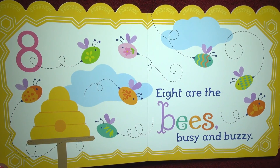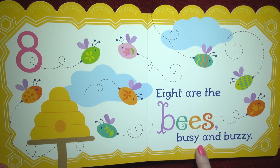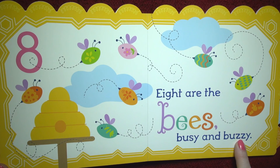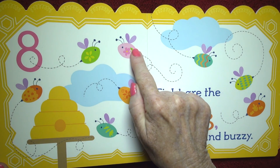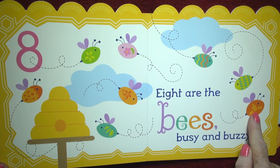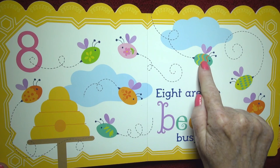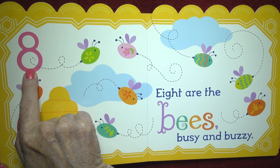Eight. Eight are the bees, busy and buzzy. One, two, three, four, five, six, seven, eight. And that's the number eight.